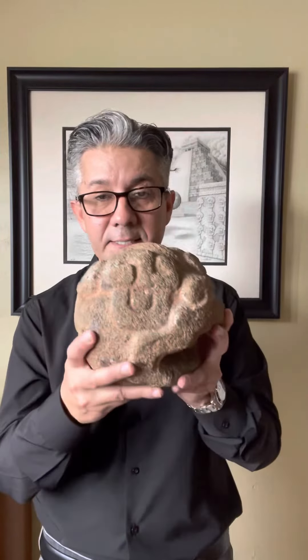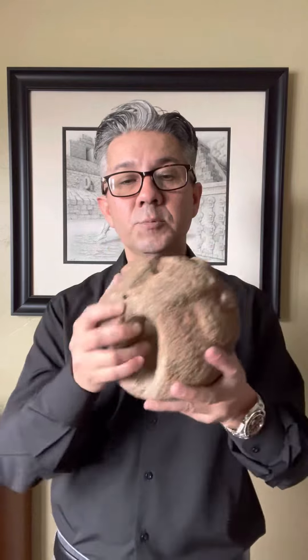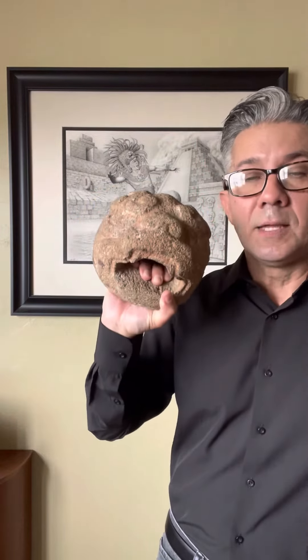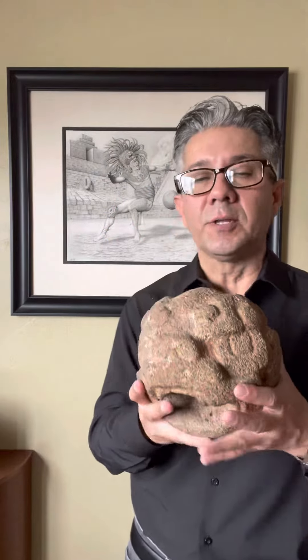One of my favorite pieces that's listed is this piece. This is an Olmec manopla, or a hand stone. It was used in the ancient Mesoamerican ball game, which was much like soccer, but these hand stones were used to hit the ball. The Olmecs of the Veracruz were the only culture that actually used these. I believe it was only for the first strike to get the ball in motion — more like a ceremonial first pitch — because these are way too heavy to use throughout the game.